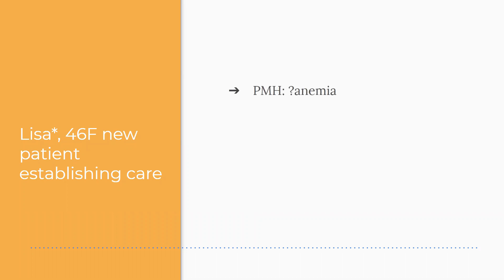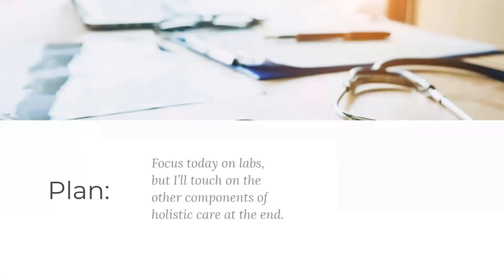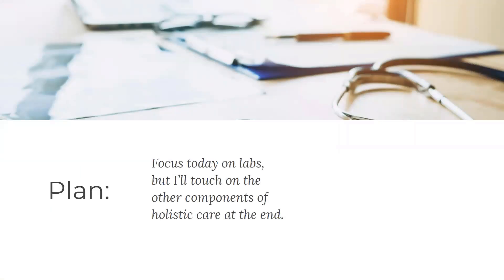Past medical history: question of anemia, otherwise pretty healthy. Family history of hypertension — her mom has mild high blood pressure. No past surgical history, no medications. Her blood pressure, heart rate, BMI, oxygen, and temperature are all normal. For the plan, I'm going to focus on labs today, but I'll touch on the other components of holistic care at the end, like the other case studies.